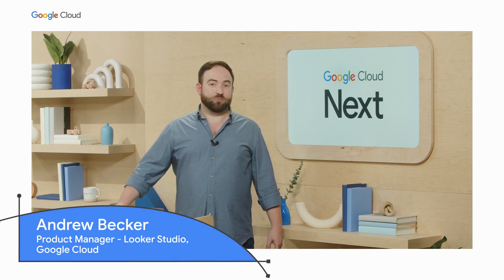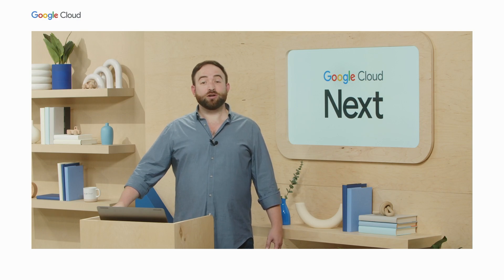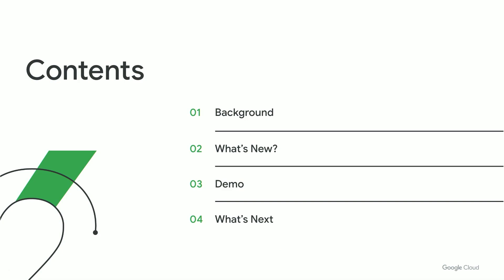My name is Andrew Becker. I'm a product manager on Looker Studio, and I'm very happy to be here today to share a bit of what we've been working on. Our agenda for today: first, I'll take us through some background on Looker and Looker Studio, and then we'll get into the juicy details on what's new for these products. I'll do a quick demo and then wrap up with some hints at what's next. Let's get started.